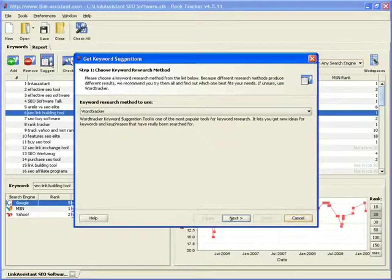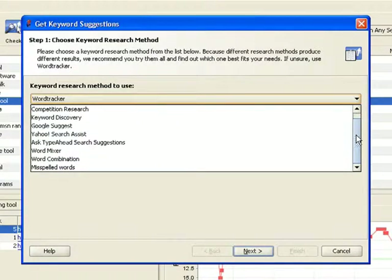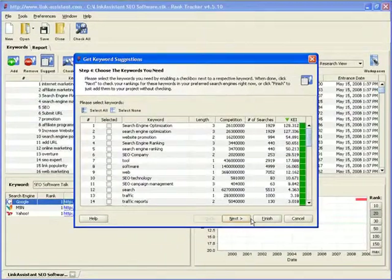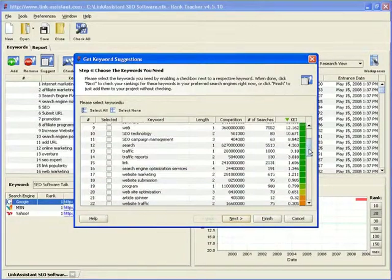Luckily, you don't have to guess. RankTracker will help you figure out where the searcher's mind takes him, and make sure he ends up at your website. This is as easy as clicking the Suggest button. Here we have nine cutting-edge keyword research methods to pick from. It's really hard to tell which one's best, but one thing is certain — when used together, they deliver amazing results. You'll see this for yourself when you download RankTracker. Now let's take competition research for a test drive. In the second step, you need to enter some of your fat keywords. We'll just take our most general one, SEO Software, and click Next. RankTracker will help us find out what keywords are used by our top 10 ranking competitors in Google, Yahoo, and MSN. If the top guys target these search strings, there surely is some traffic attached, so why not get a share of it? We started off with just one search phrase and ended up with dozens of surefire keyword suggestions. Not bad at all, and that's with a single research method.